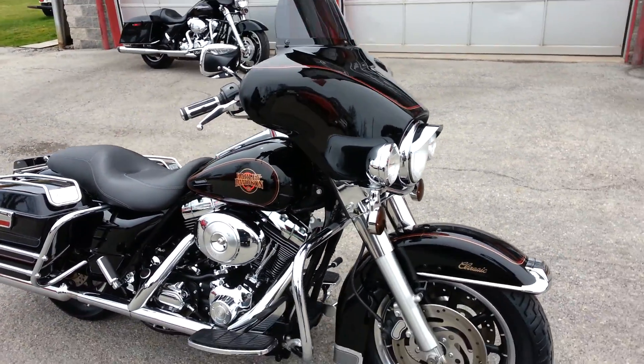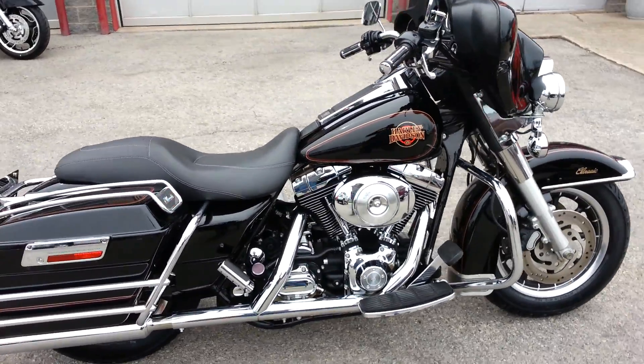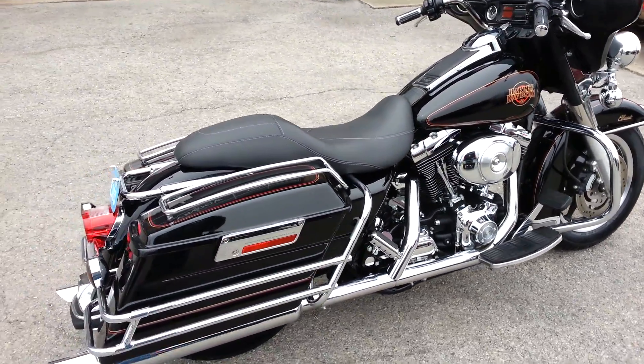It's got a smoked windshield on it. Really good paint on the bike — original black paint.